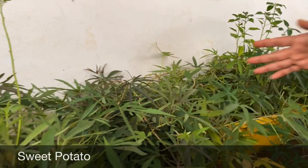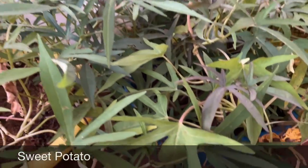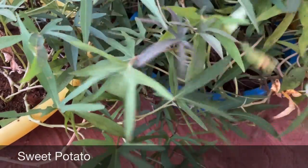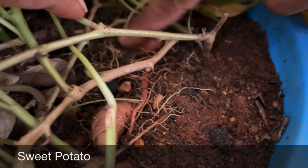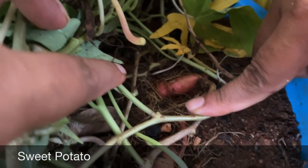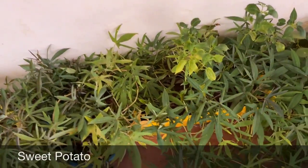In another three to four months they will be ready to harvest and I will come up with a separate video then. In about one month they will start blooming — they bloom in beautiful purple color like a morning glory flower. You can see there — they have started forming sweet potatoes, very small though, so it will take some time.